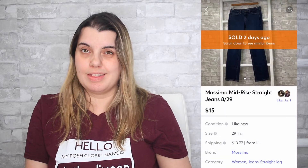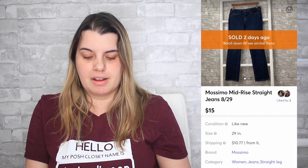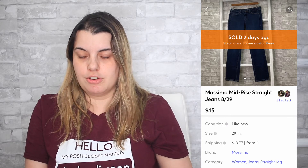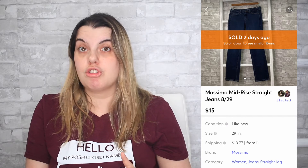On Mercari I sold a pair of Massimo jeans — again from the ThredUp denim box. They sold for $15. I earned $13.50 and those took 26 days to sell. Also on Mercari, I sold an Alexander Wang tank top. It sold for $19. I earned $12.85 and it took 207 days to sell.